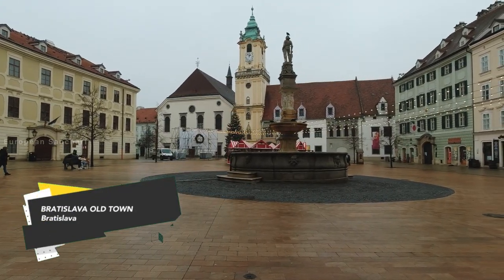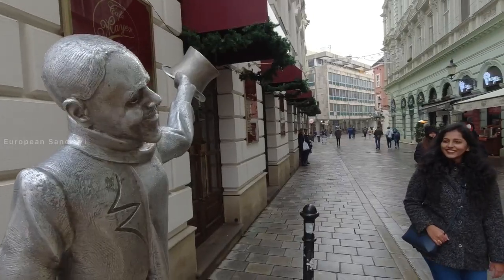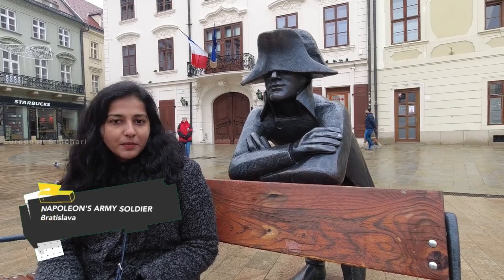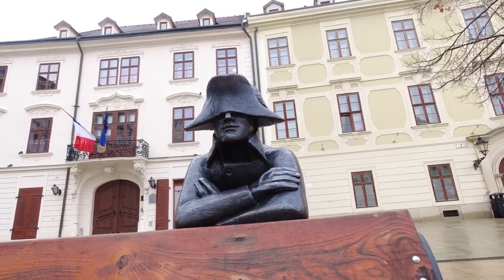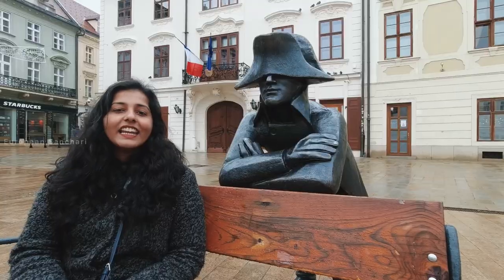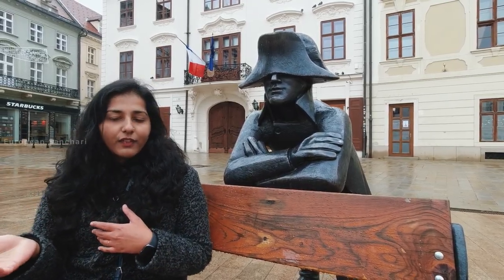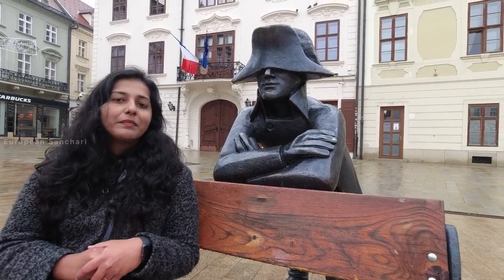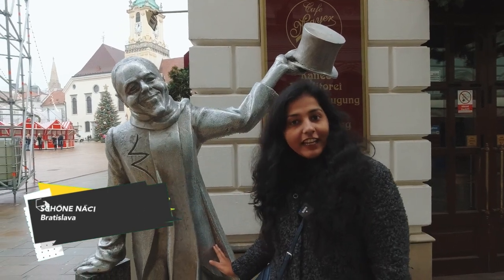We are exploring the Old Town in Bratislava, which has a lot of historical buildings. The Old Town Hall and the Maximilian's Fountain are highlights here. There are many famous statues, including the statue of the Napoleon Soldier. This soldier was part of Napoleon's army when he came to Bratislava. The soldier is connected to Hubert, a popular sparkling wine brand in Slovakia.